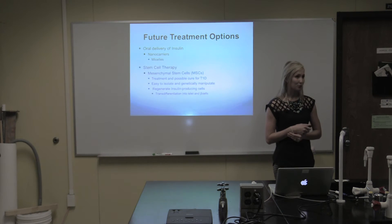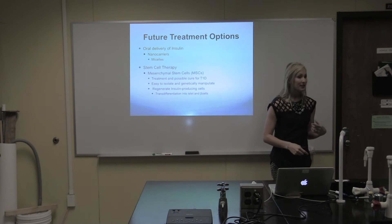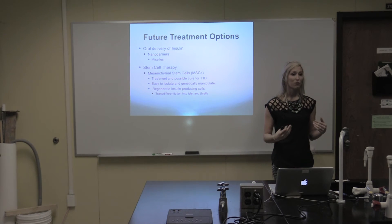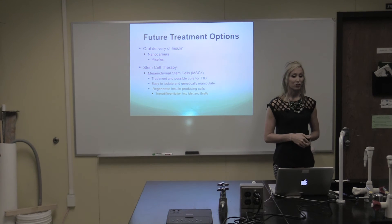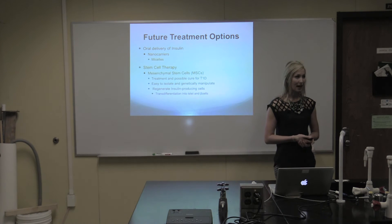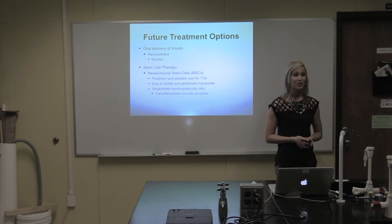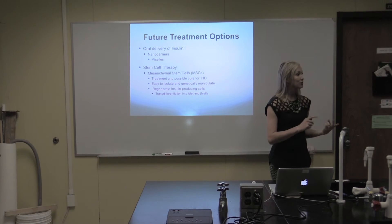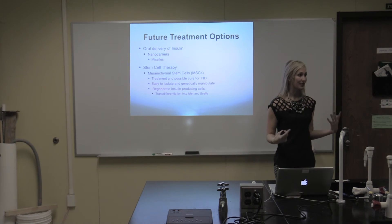Some future treatment options that researchers are currently looking at include the oral delivery of insulin, which would use nano carriers such as micelles. The only issue researchers are running into is that the body's low pH level — how acidic it is — is breaking down the nano carriers and destroying them before the insulin is able to reach where it needs to go. Another possible treatment or cure is stem cell therapy, more specifically mesenchymal stem cells, because they are easy to isolate and manipulate genetically. The MSCs would be able to trans-differentiate into either islet cells or beta cells, which would help regenerate insulin-producing cells in the body.